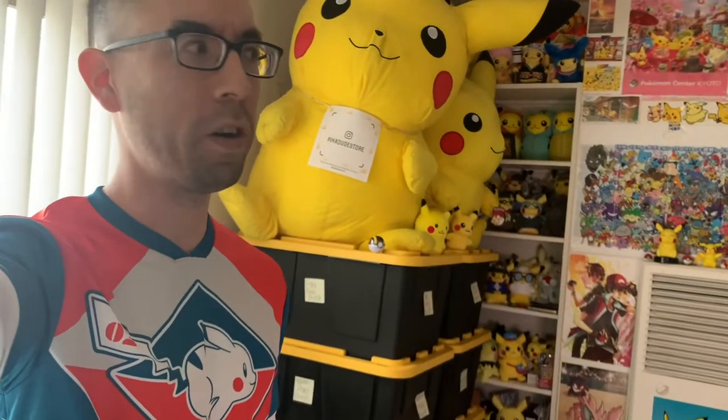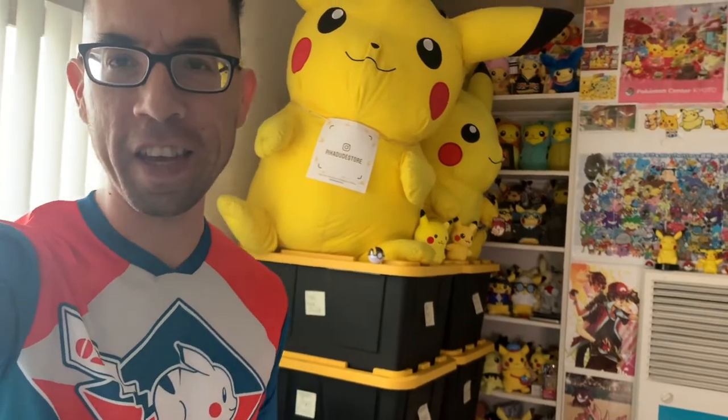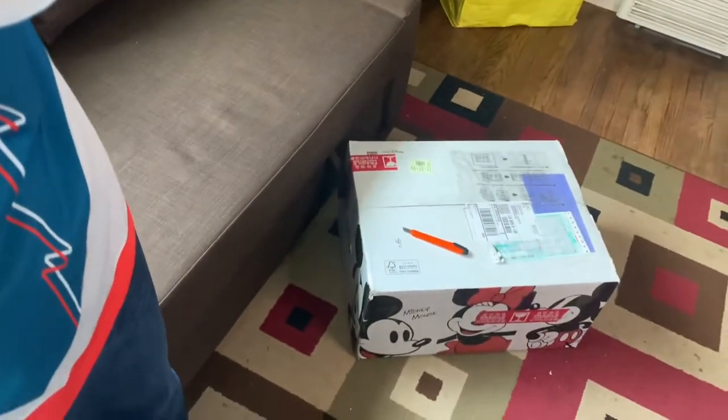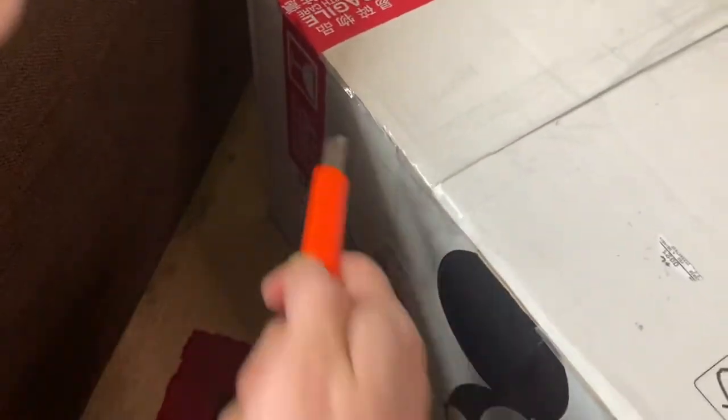Welcome to my first box opening in February! I'm Pika Dude and I got this little box right here that I'm going to show you today. It's got Mickey Mouse on it — I wonder if that means there's Disney items in there. I don't know, let's find out. I just realized I usually cut it before starting my video but I didn't this time.